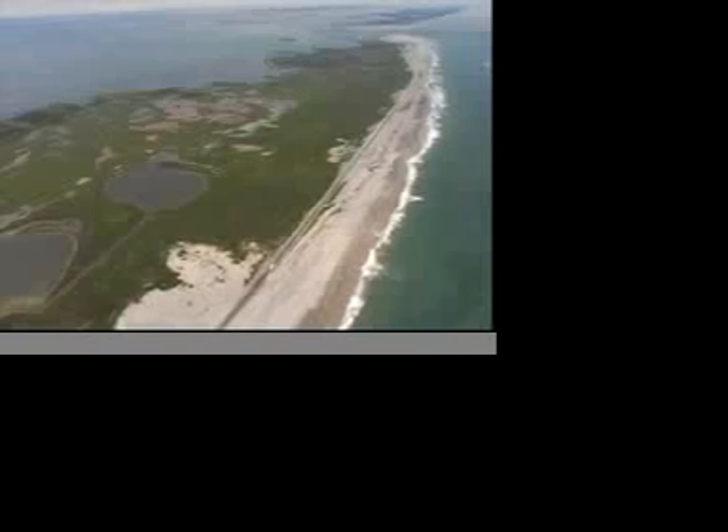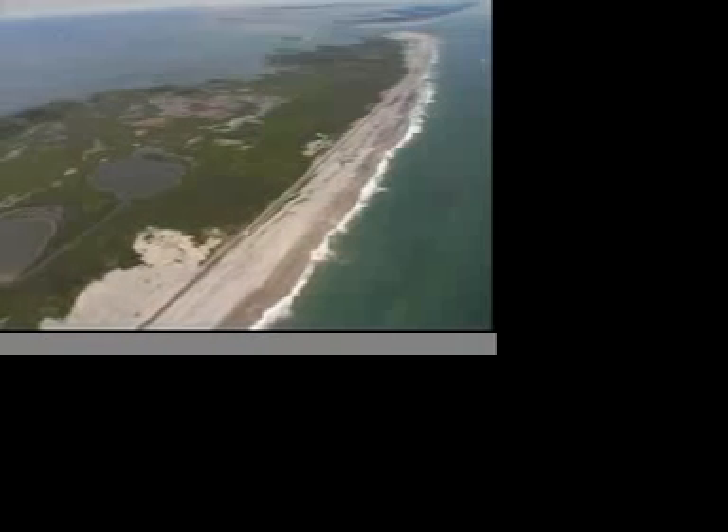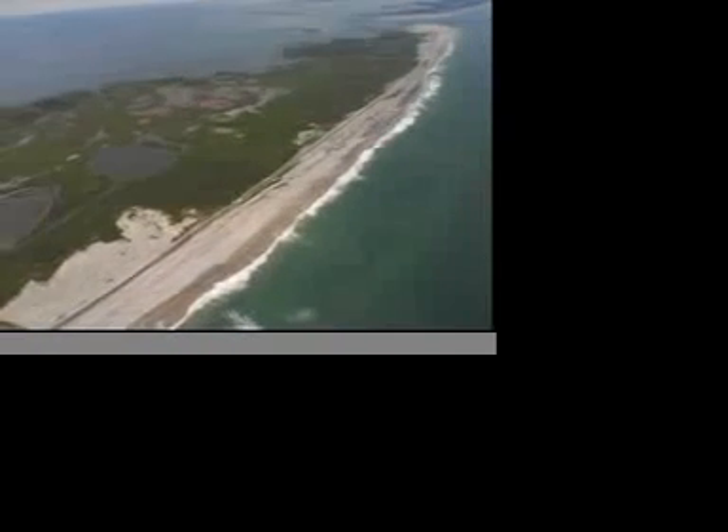If you were a bird up in the air flying and migrating north or south, and you looked down, you'd have all this water around, and then here's this little patch of land — a little strip of sand with some vegetation on it. It's like a magnet for the waterfowl.